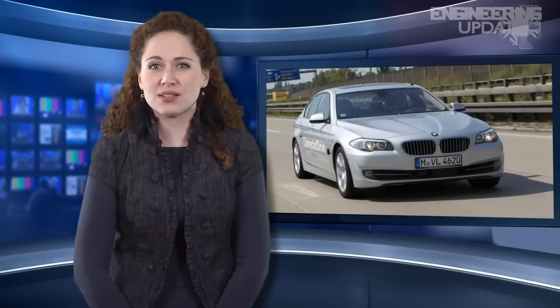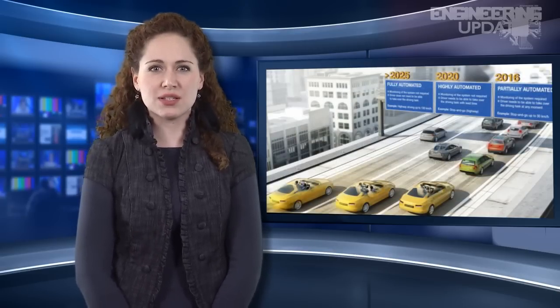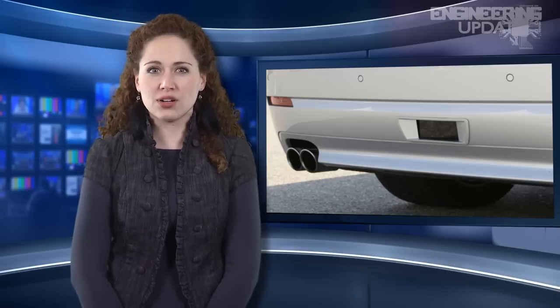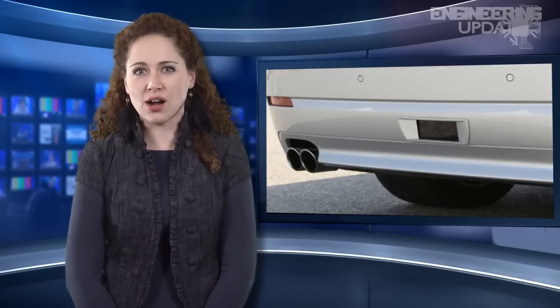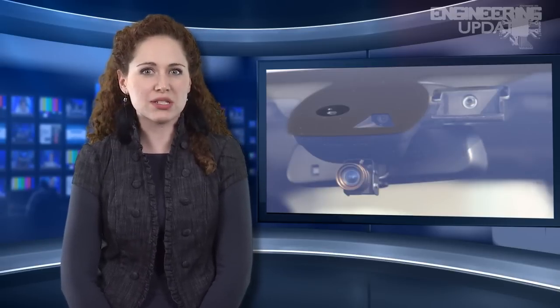BMW has also successfully tested a self-driving car that can obey traffic laws in a mixed vehicle setting. The vehicle used a 360-degree laser radar, sonar, and computer vision systems using cameras that detect outside movement. With the company's combined experience, BMW and Continental are hoping for fully automated systems as soon as 2025. The sooner, the better.